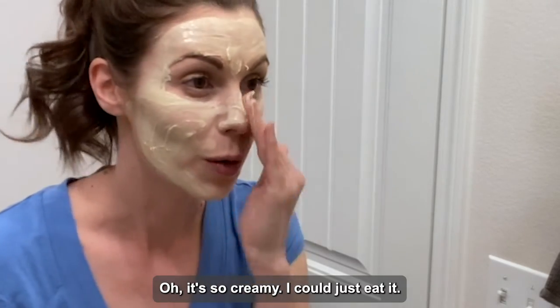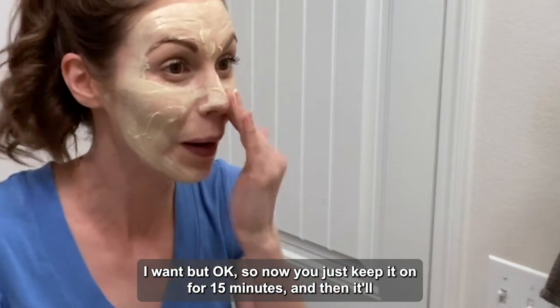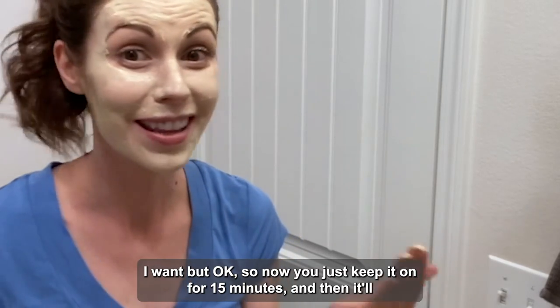It's so creamy, I could just eat it. So now you just keep it on for 15 minutes and then wash it off.